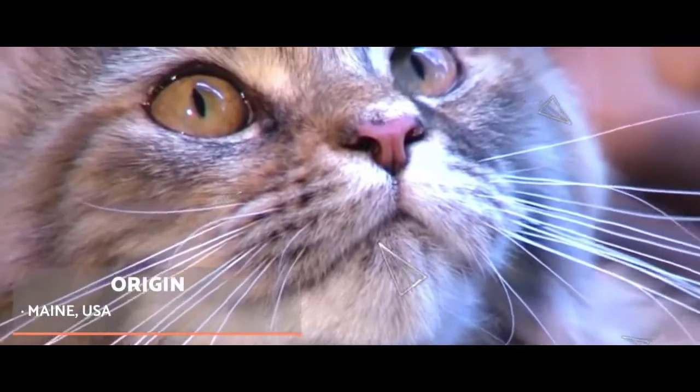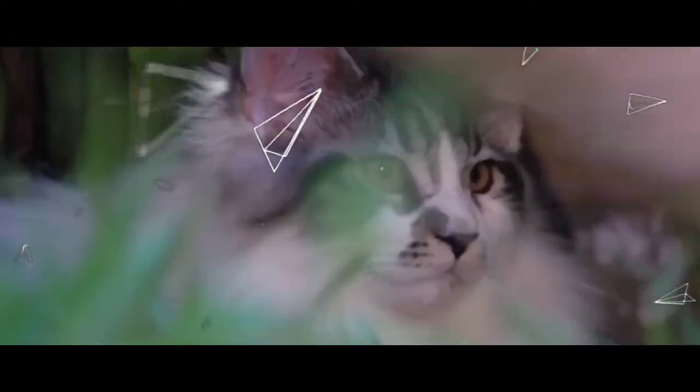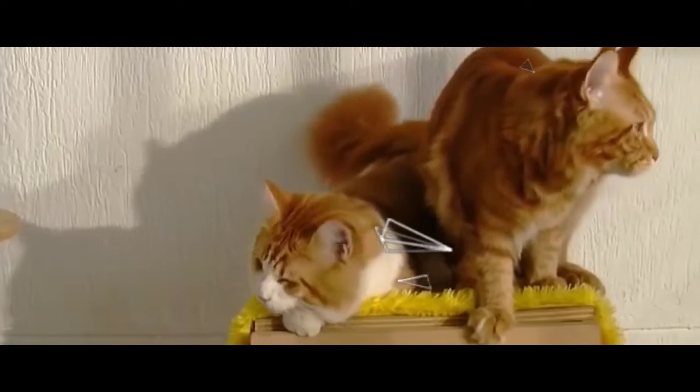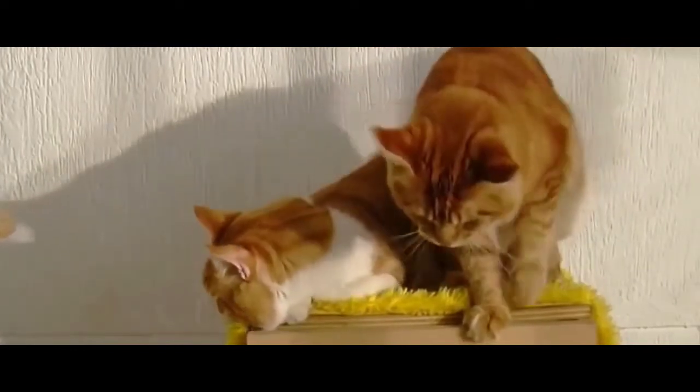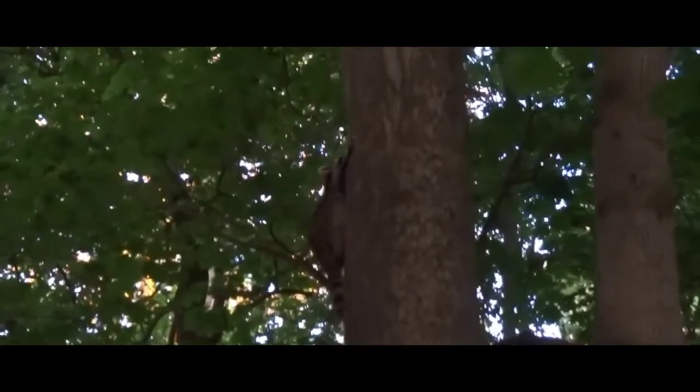Back to the United States of America, specifically the state of Maine. It is estimated that around 1850, long-haired cats came from Europe and Asia, which then mated with local short-haired cats. The result were large cats with thick fur and a strong build. Its ring tail resembles that of the raccoon, the shortened term 'coon' being added to its place of origin to provide their breed name.